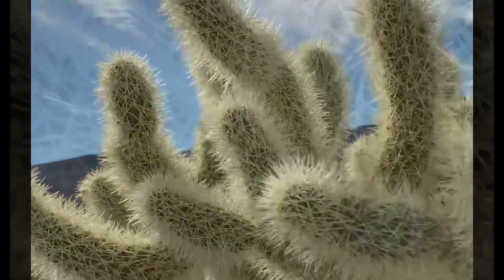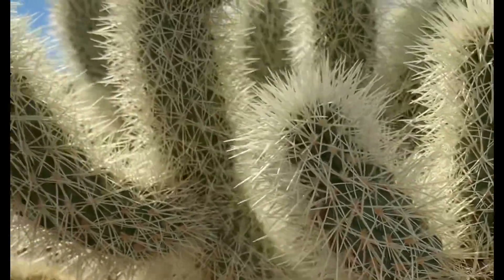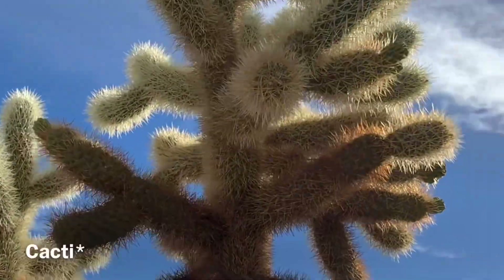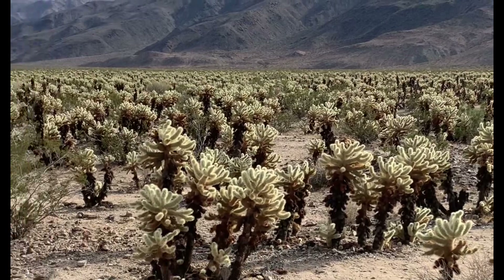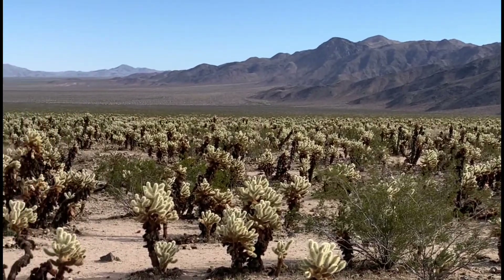So our first stop after entering the park was the Cholla Cactus Garden — I hope I'm saying that right. This place was really cool. I hadn't seen cactuses like this before and certainly not this many. You can see here there's just fields of them; it goes on and on.